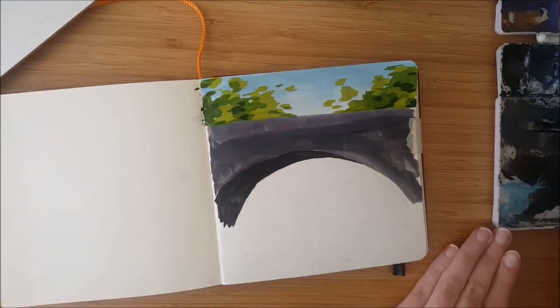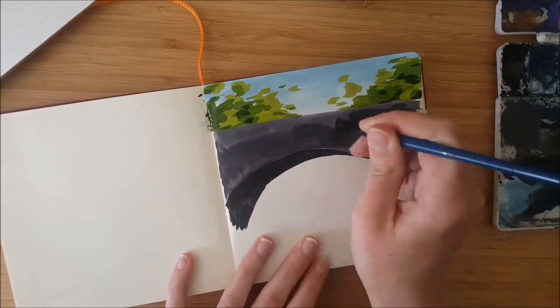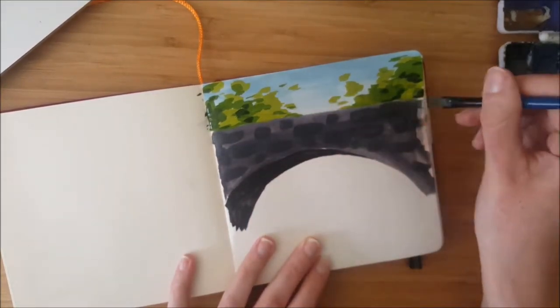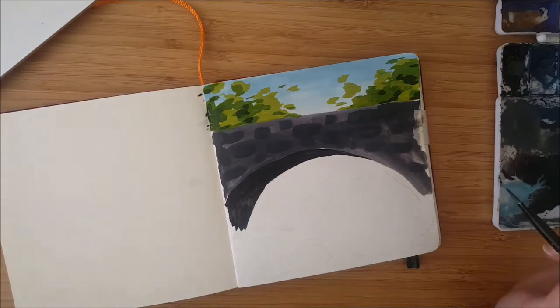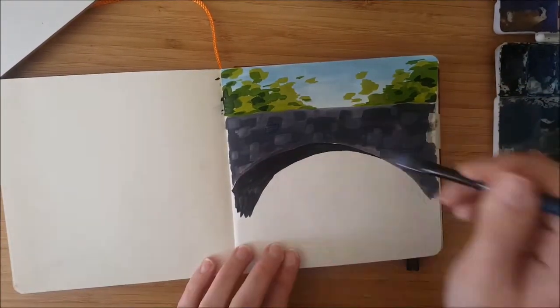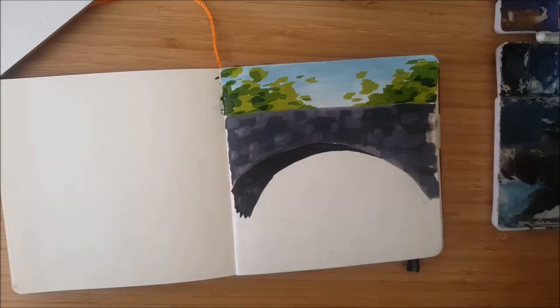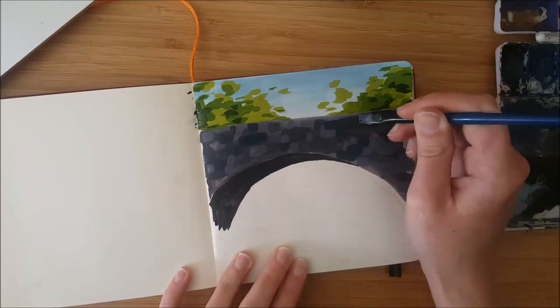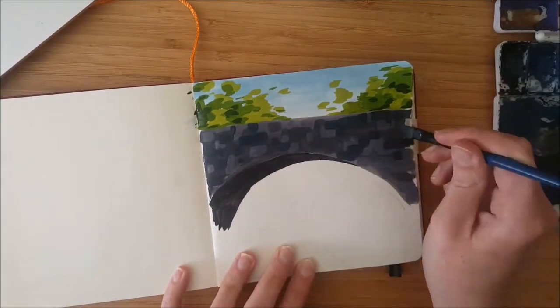The bridge I found a little bit trickier. I really wanted to show that it was made out of these really old, almost hand-cut stones. So I put a lot of effort into getting all these different colors in there, but eventually you'll see at the end that I decided it looked too busy, so I painted over it and blocked in a whole bunch of them to simplify it, which I'm much happier with.